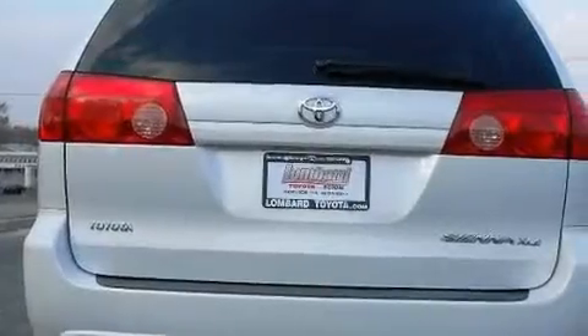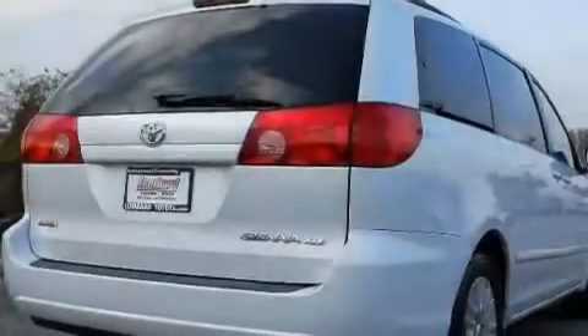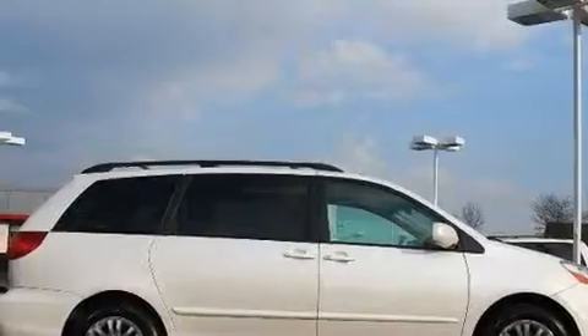Its top features include a power sunroof, heated front seats, a power rear liftgate, a premium audio system, leather seats, 17-inch alloy wheels, a security system, a low-tire pressure indicator, and heater vents for rear seat passengers. This vehicle has fewer than 44,000 miles on the odometer.